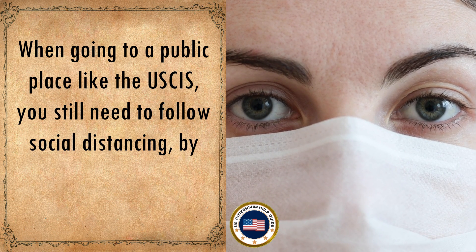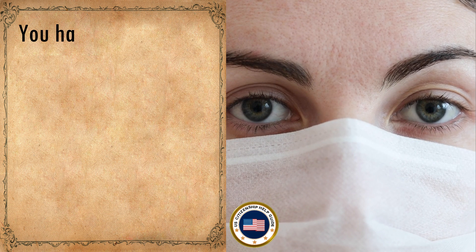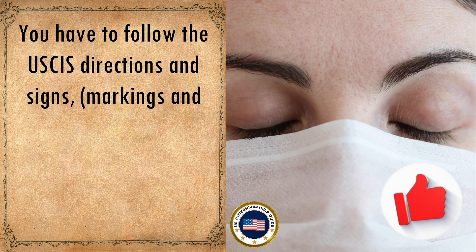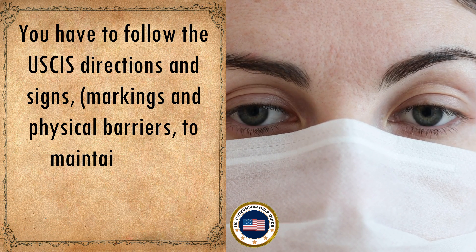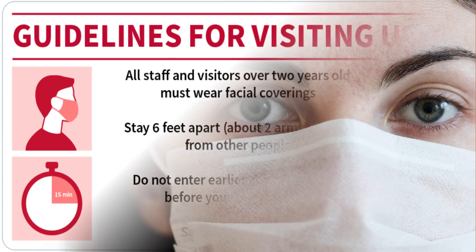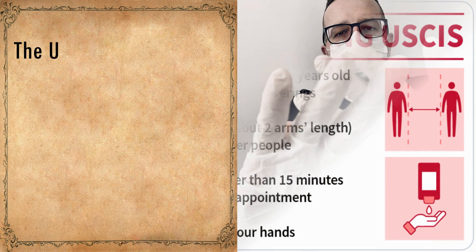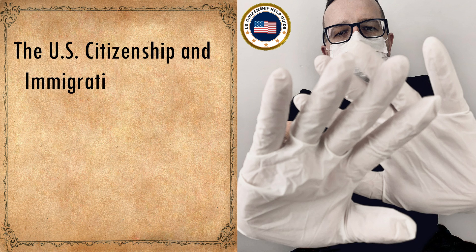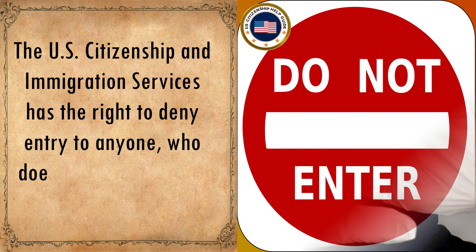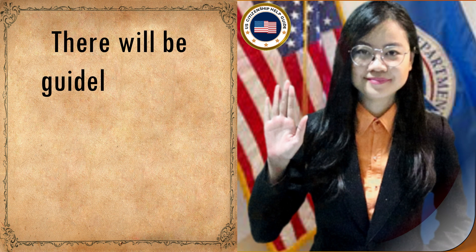When going to a USCIS office, follow social distancing by staying six feet apart from other people. Follow USCIS directions, signs, markings, and physical barriers to maintain social distancing. USCIS has the right to deny entry to anyone who does not wear a face covering.